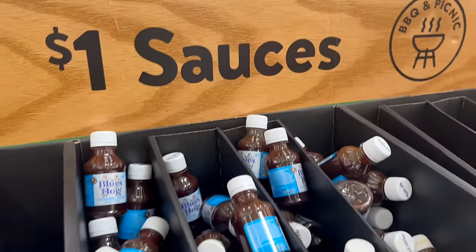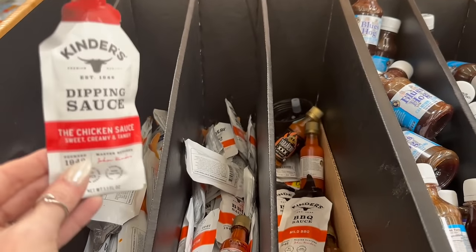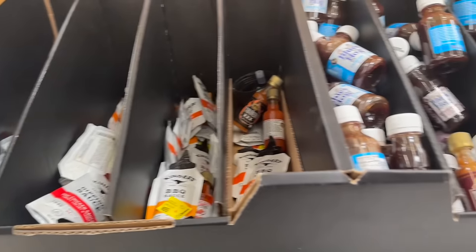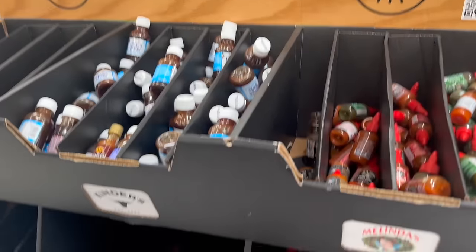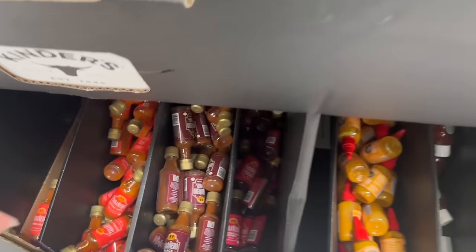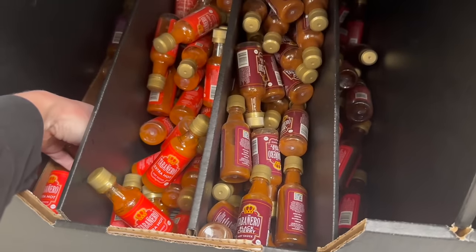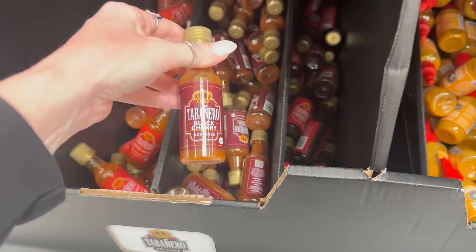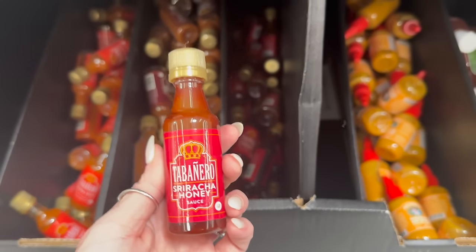Oh my gosh — Alex hit the jackpot! Kinder's dipping sauce in these little packets! And you can get all of these little barbecue sauces at Walmart — there are so many different ones to choose from. There's sweet and spicy black cherry, and this one right here is sriracha honey.